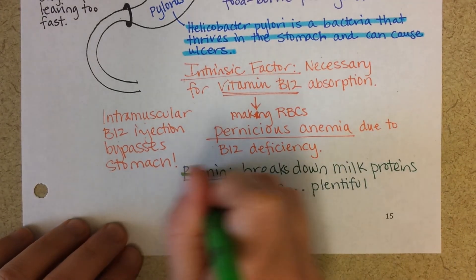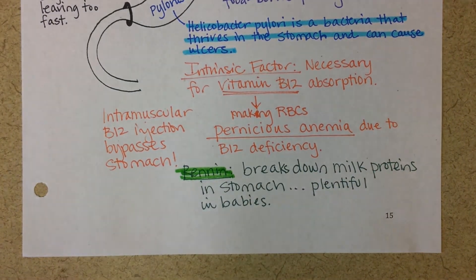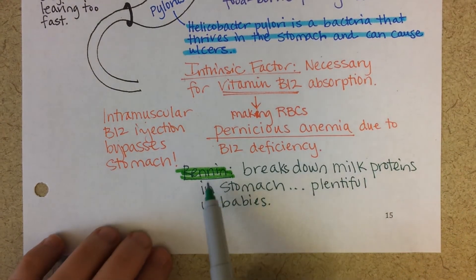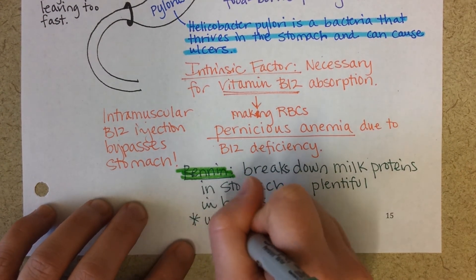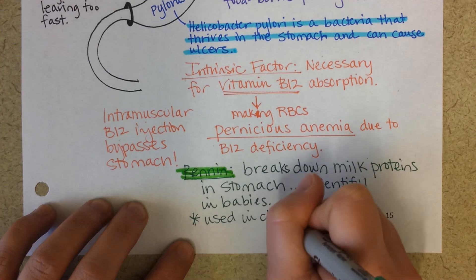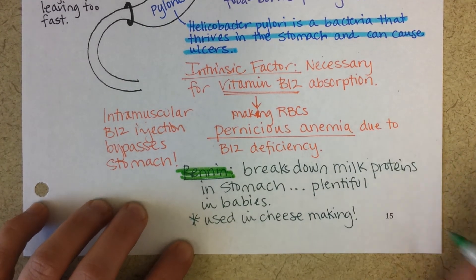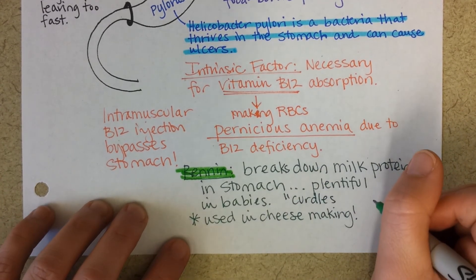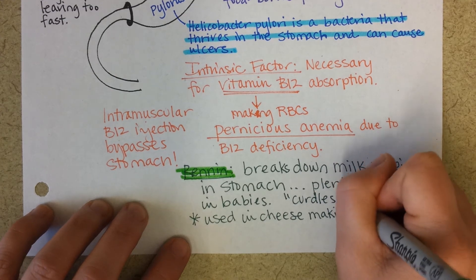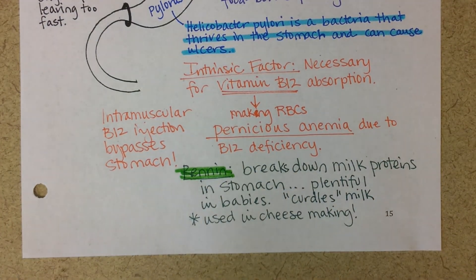Rennin — the way you might have heard of it — is because it curdles milk proteins. It is purified from cow stomachs, and then we use it to make cheese, because it curdles milk. This is why when a baby spits up, you'll see those little chunks — it looks like their milk curdled in their stomach, which it did because of this enzyme known as rennin.